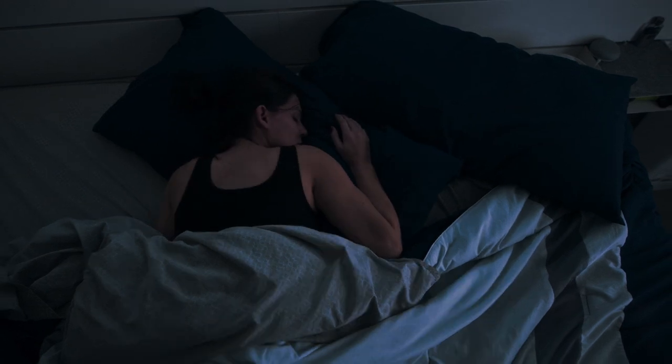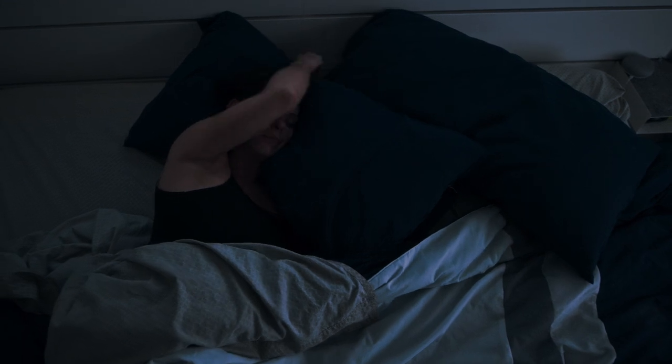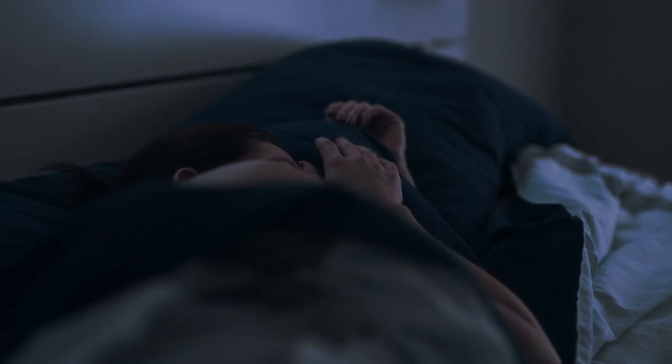Ways to deal with night breast tenderness. Many women find that breast tenderness is worse at night and makes it difficult to sleep. You can explore strategies for managing breast tenderness at night, such as using a pillow for support or wearing a sleep bra.